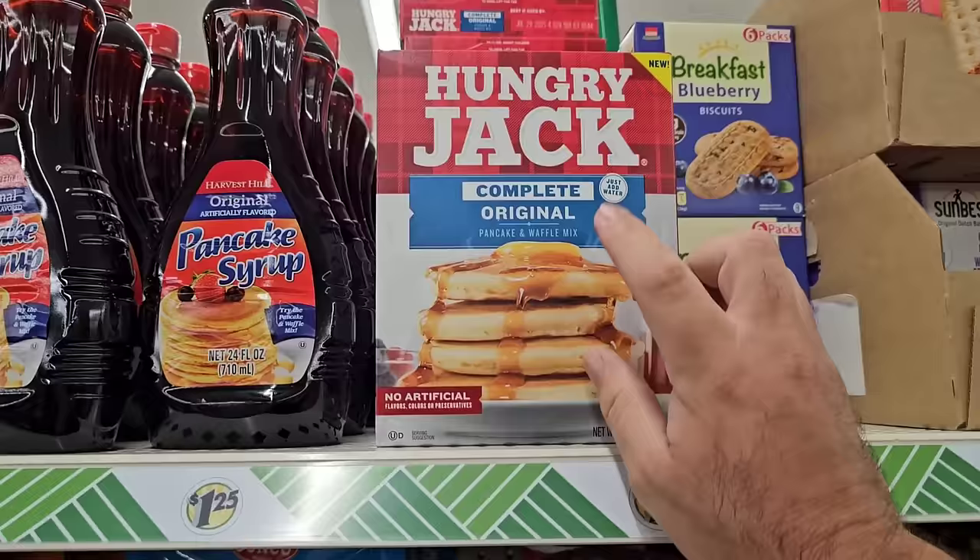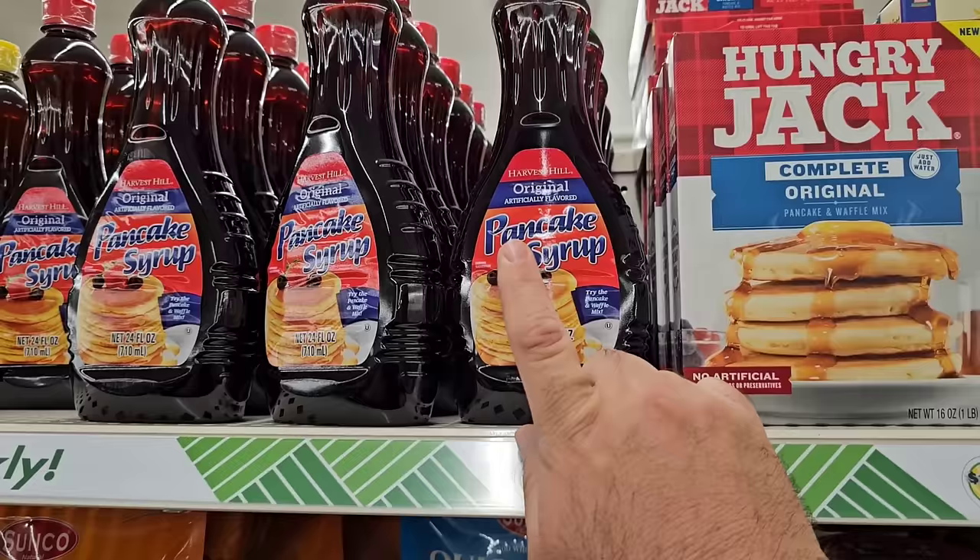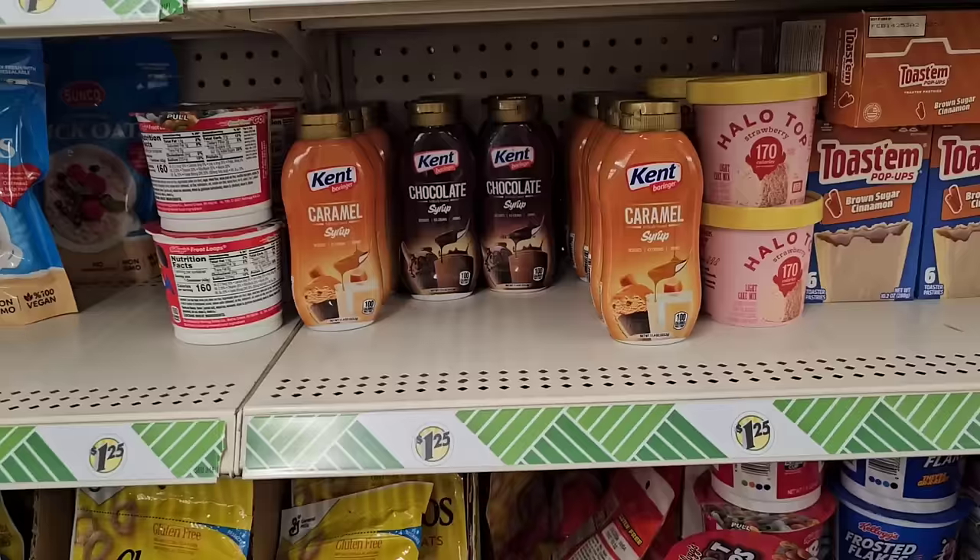Somebody was asking about the Hungry Jack Pancake and Waffle Mix — looks like they've got this back in. That's good stuff. Somebody told me to try the pancake syrup, and I got it, but I was not a big fan. Some people may like it though.